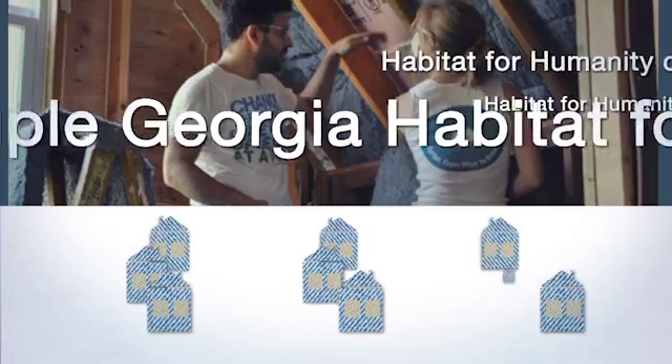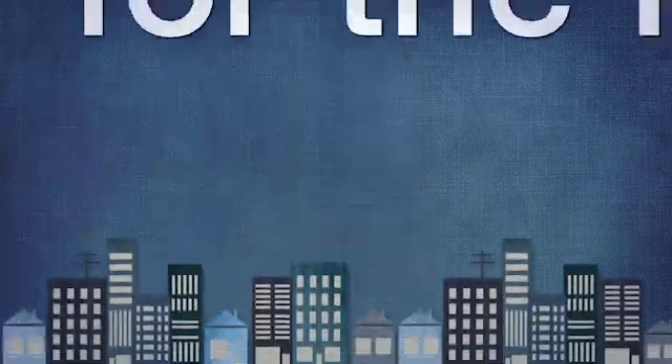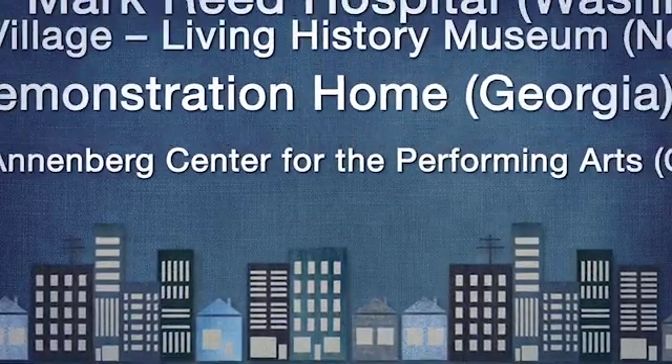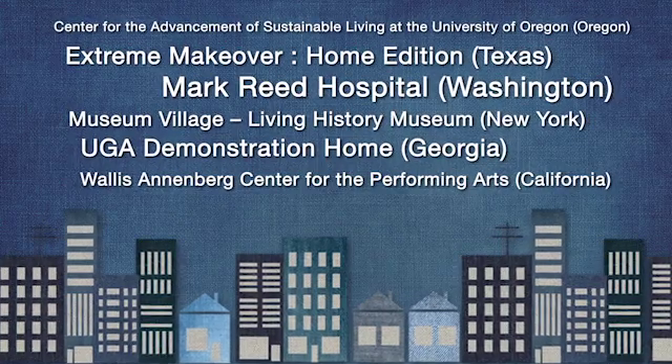Yearly, Habitat for Humanity affiliates around the country receive insulation on behalf of the program. As another avenue for distribution, Cotton launched a grant program in 2010 for architects, contractors, builders and project developers to apply for grants of ultra-touch denim insulation for community-based civic buildings.